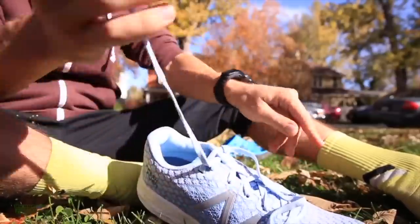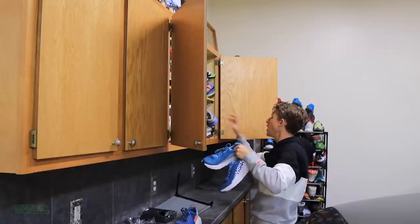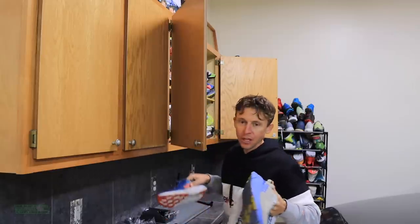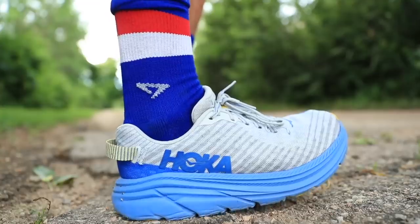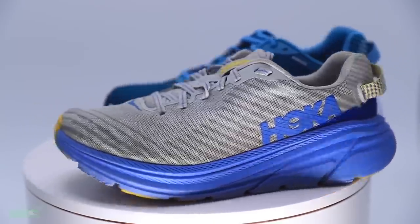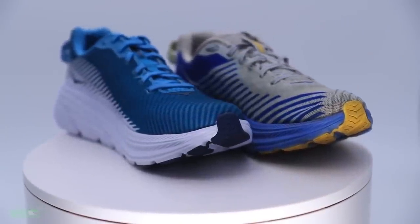There they are — there's the 2s. Where's the 1s? I'm going to have to do some more digging. Hoka Rincon 1. Hoka Rincon 2. And now, the Hoka Rincon 3.